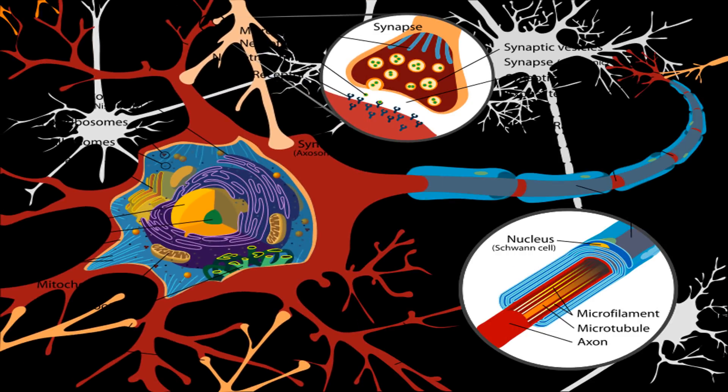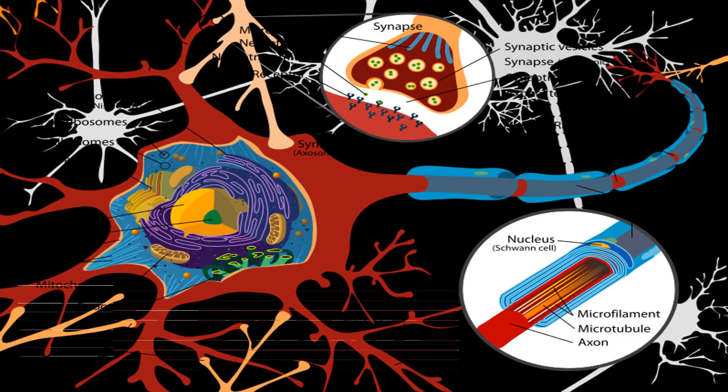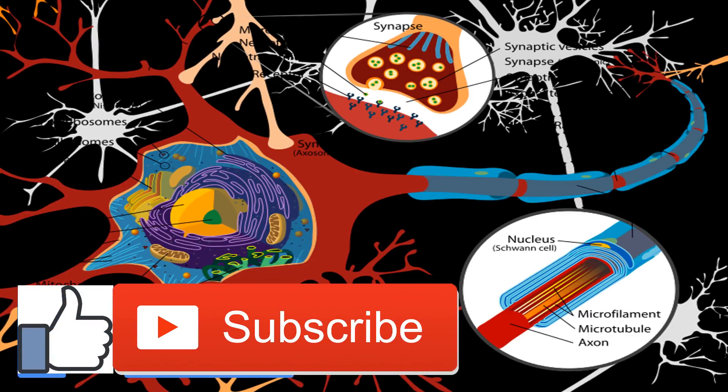What is Phosphatidylserine? Have you ever heard of phosphatidylserine? Most people haven't, but would you believe it's actually present in every single human cell?